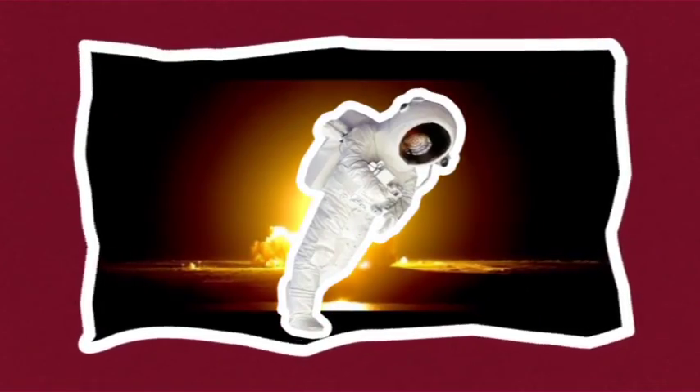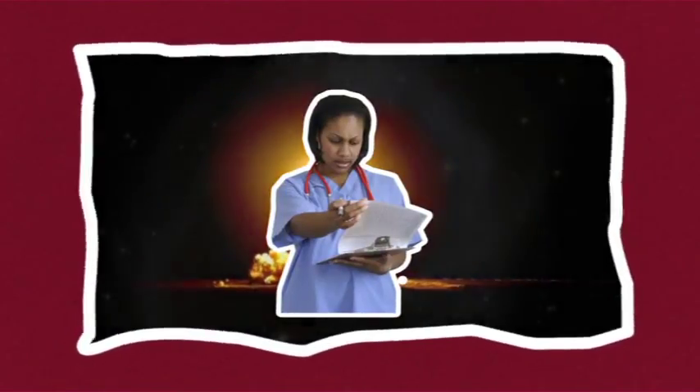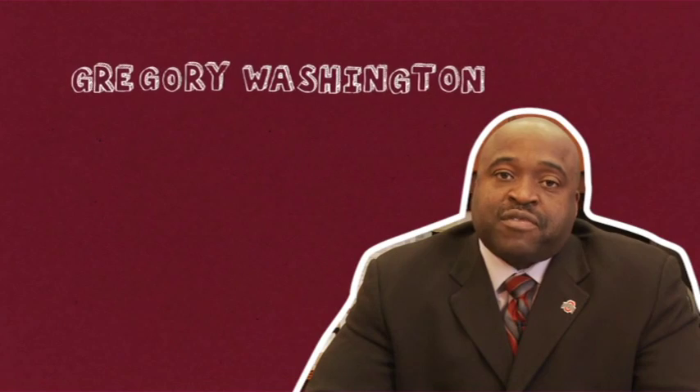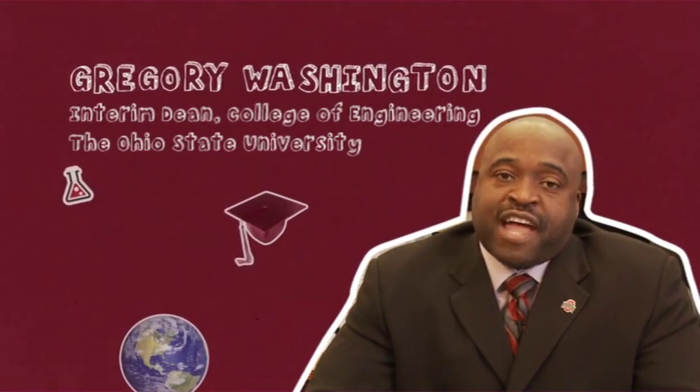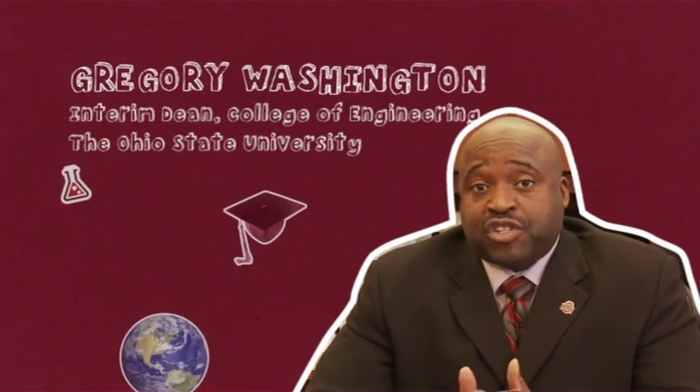STEM at Linden McKinley will make your career dreams come true. It will help you win scholarships and get a college degree. STEM students can really write their own ticket at Ohio State University. Currently we have more opportunities and scholarship money available than we actually have students to fill.